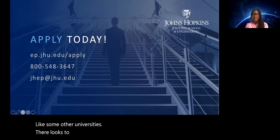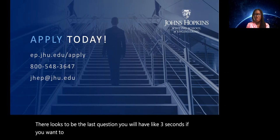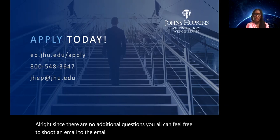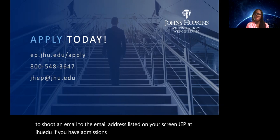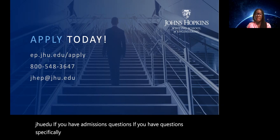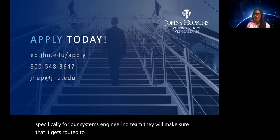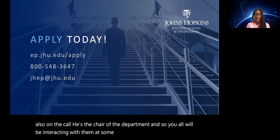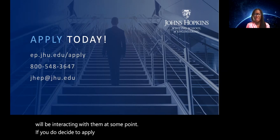That looks to be the last question. If you have any other questions, feel free to shoot an email to jhp@jhu.edu. If you have admissions questions or questions specifically for our systems engineering team, they will make sure it gets routed to the right people. David, thank you very much. Andrew, the chair of the department, is also on the call, and you'll be interacting with them at some point if you decide to apply.